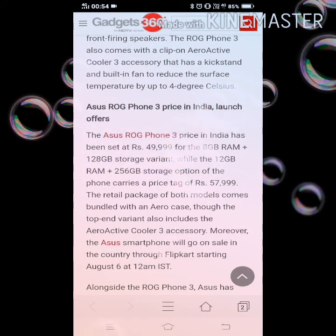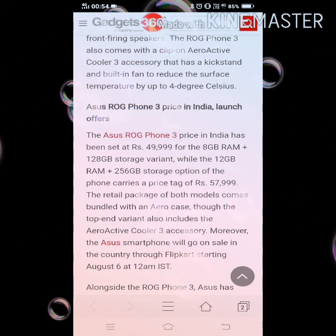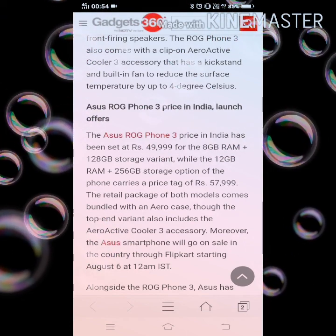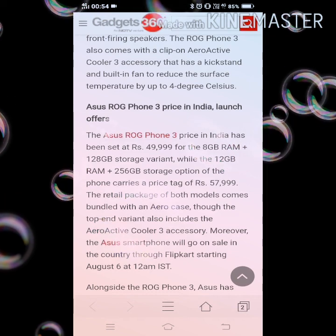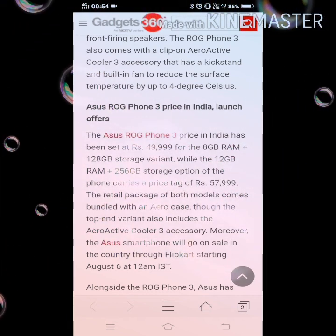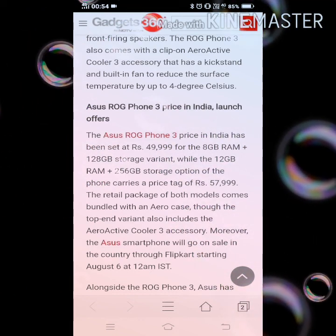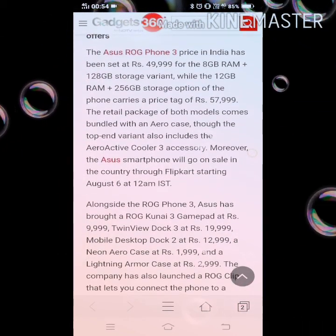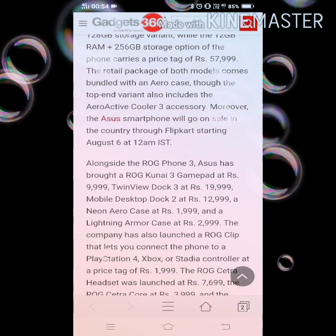ASUS ROG Phone 3 price in India launch offers: the ASUS ROG Phone 3 is priced at ₹49,999 for the 8GB RAM plus 128GB storage variant, while the 12GB RAM plus 256GB storage option carries a price tag of ₹59,999. The retail package of both models comes bundled with an Aero case, though the top-end variant also includes the Aeroactive Cooler 3 accessory.